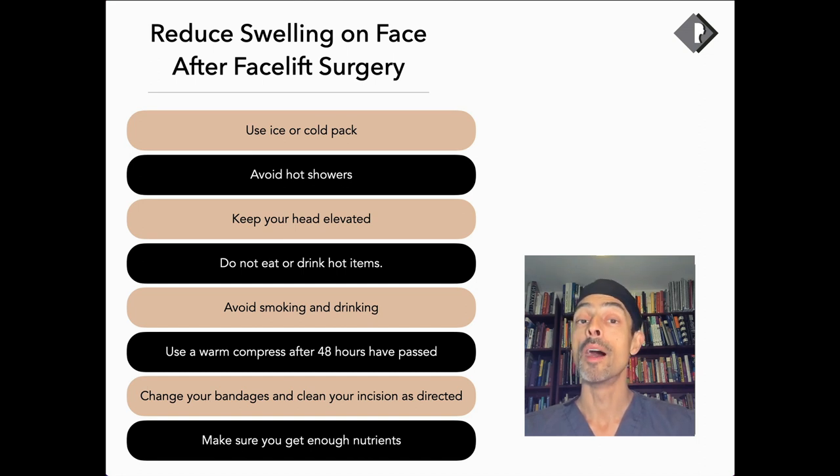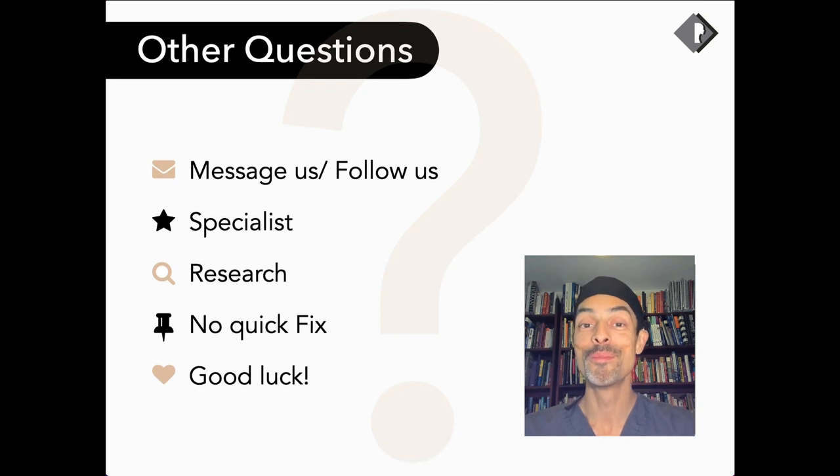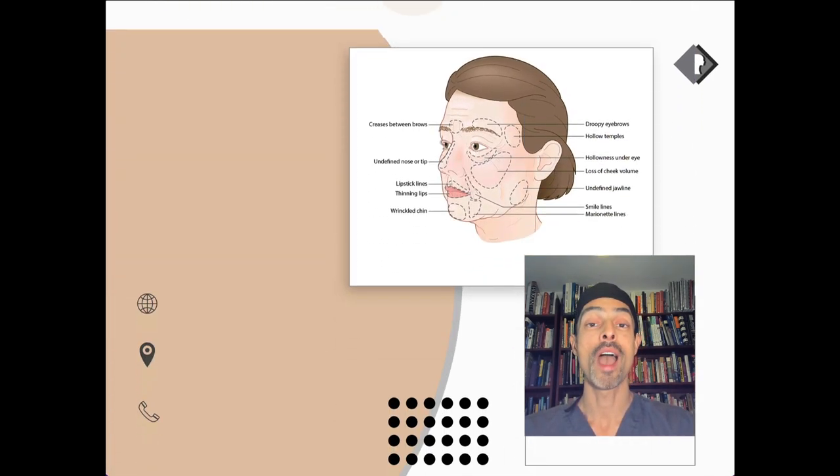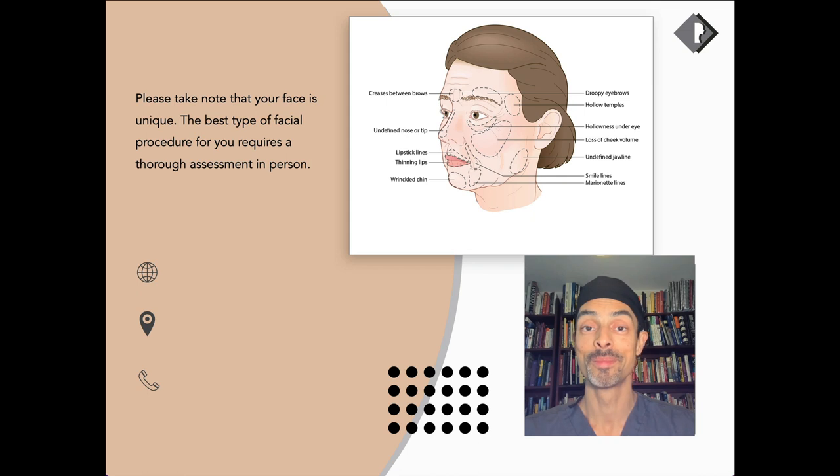Avoiding smoking. Avoiding alcohol consumption. Using a warm compress 48 to 72 hours after surgery. Using and applying antibiotics to your stitches after surgery. And finally, making sure that you're hydrated and eating a balanced diet. I do hope this information has been helpful for you. Thank you for watching, and if you have any further questions or queries, do not hesitate to contact me. I will be delighted to answer them. Thank you.